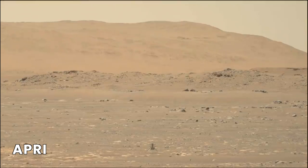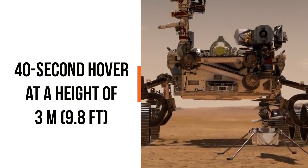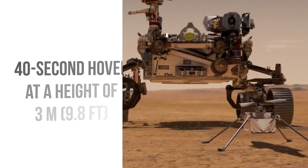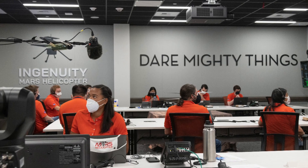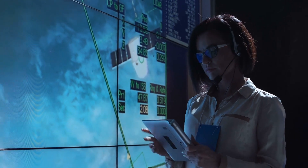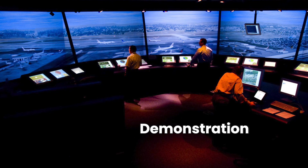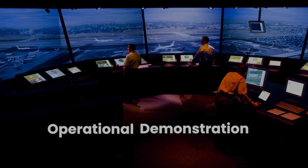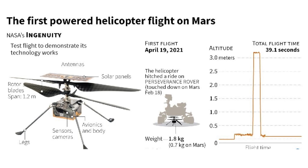The initial flight on April 19th, 2021 consisted of a 40-second hover at a height of 3 meters or 9.8 feet. This was a huge success. Following two more highly successful test flights, the entire objective of the mission changed from that of technology demonstration to one of operational demonstration. Ingenuity had more than proven itself and its technological capacity.